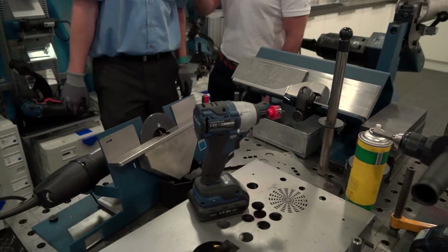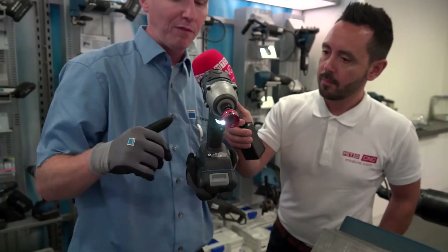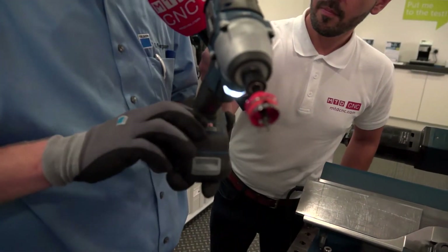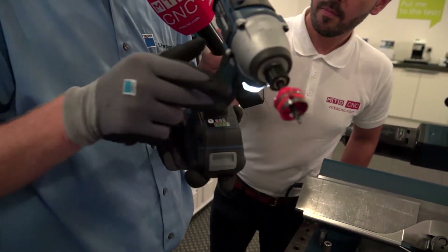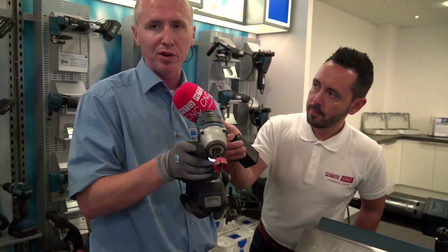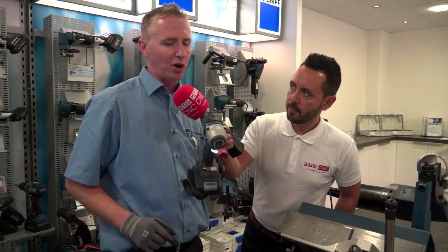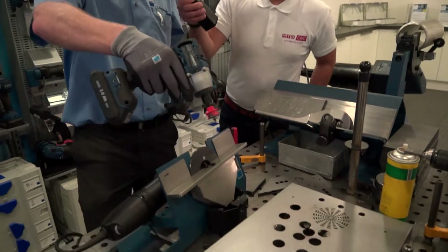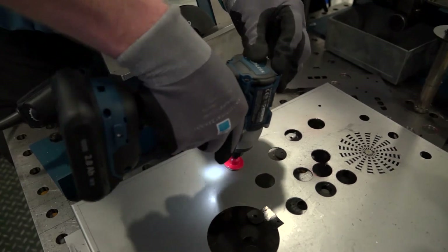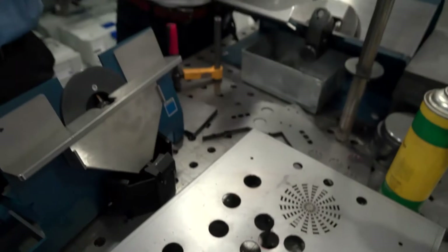Now we're going to move on to what we call an impact driver. These are traditionally used for fixings and fastenings. The difference with Trump is we have three speeds with digital torque control, so we can change the torque and speed just by clicking the hammer button. On full speed that's two and a half thousand revolutions and 155 newton metres. We're drilling into some one and a half millimeter steel — done in about three seconds.